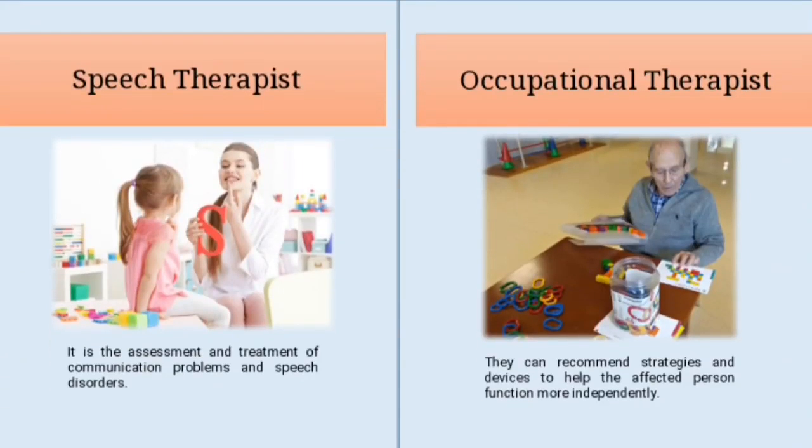Another staff member is the speech therapist. Speech therapy is the assessment and treatment of communication problems and speech disorders. Speech therapists are the professionals in charge of evaluating communication — oral and written language, voice, speech and associated oral functions like breathing, chewing and swallowing. Speech therapy can treat several disorders such as articulation disorder, fluency disorder, aphasia disorder and cognitive communication disorders.